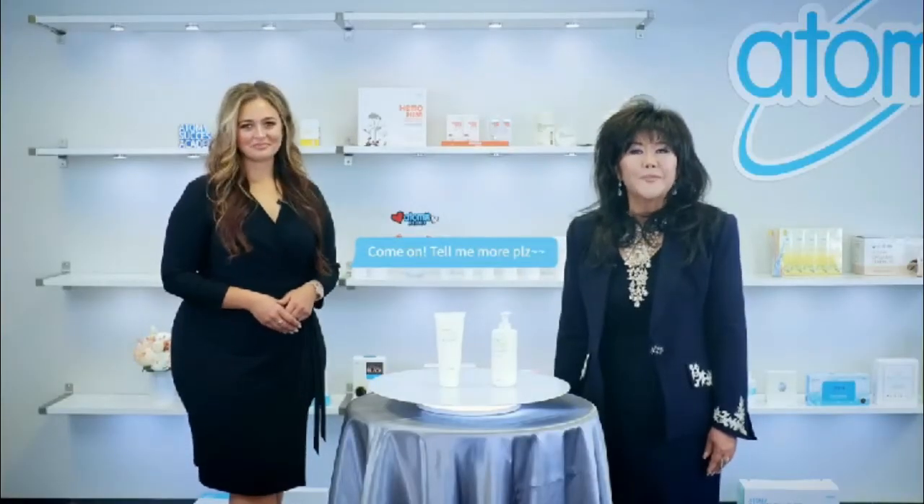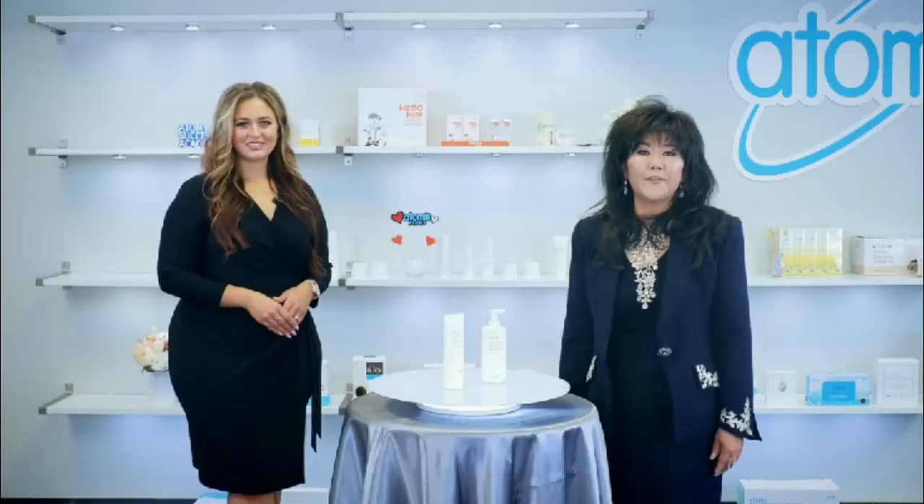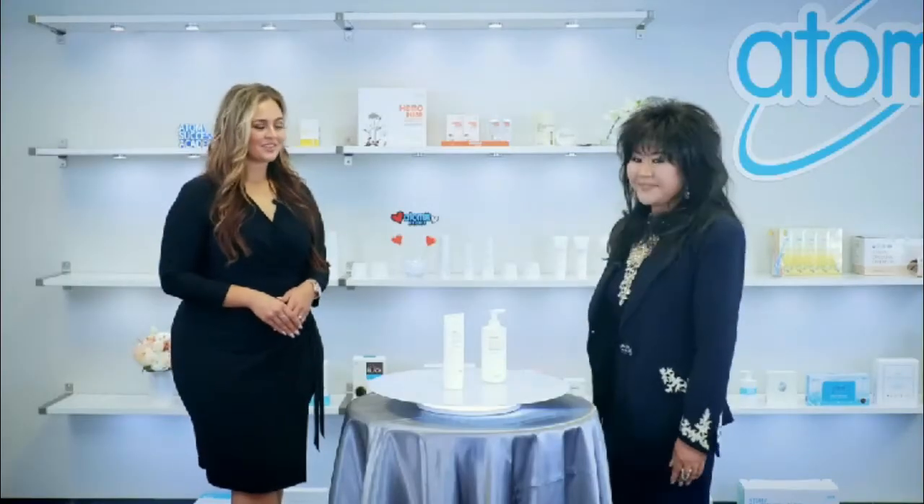We really want to talk about every product, but there are so many that we just don't have enough time for them all. We've been talking about caring for our skin, but we should also care for our health. Atomy's signature health supplement is HemoHim.